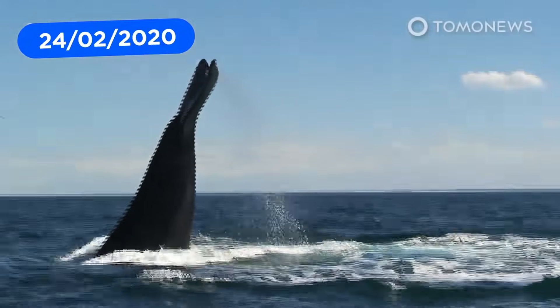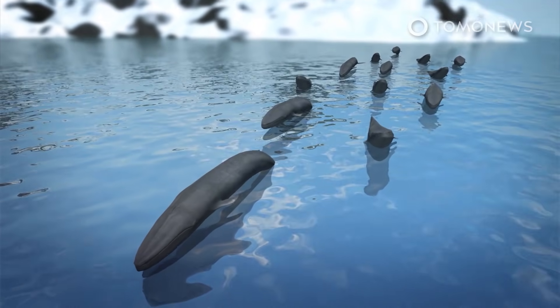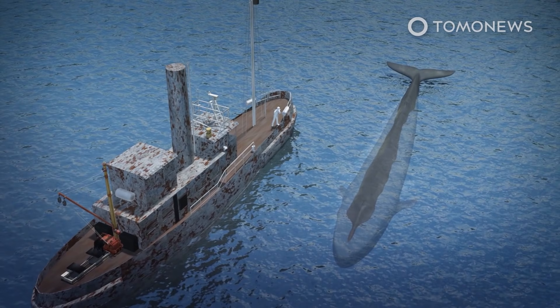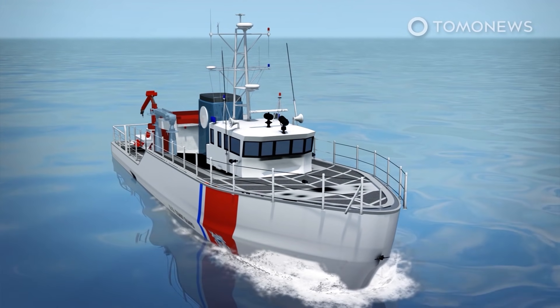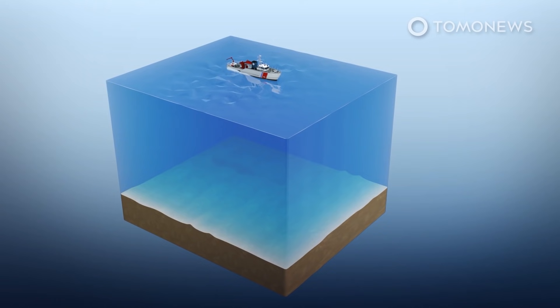Endangered blue whales are making a comeback. Researchers from the British Antarctic Survey have found an increase of blue whales around the island of South Georgia near Antarctica. According to BBC News, the whale population in South Georgia declined due to extensive hunting in the early 20th century. The researchers embarked on several missions to the waters of South Georgia from January 2018 to January 2020 and spotted roughly 55 blue whales.